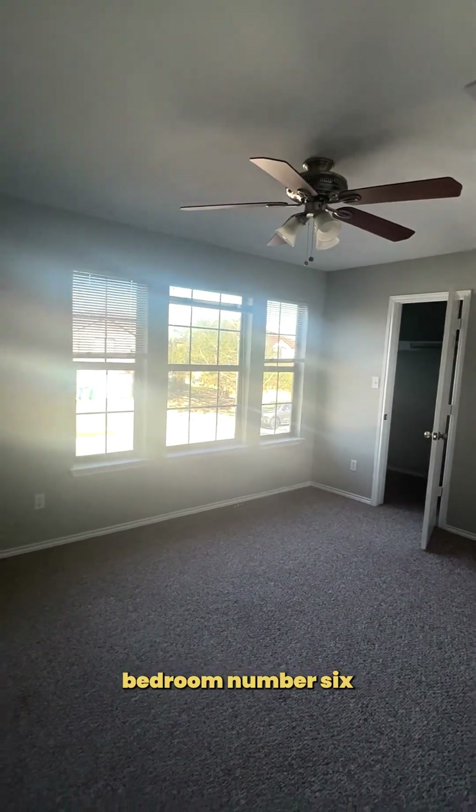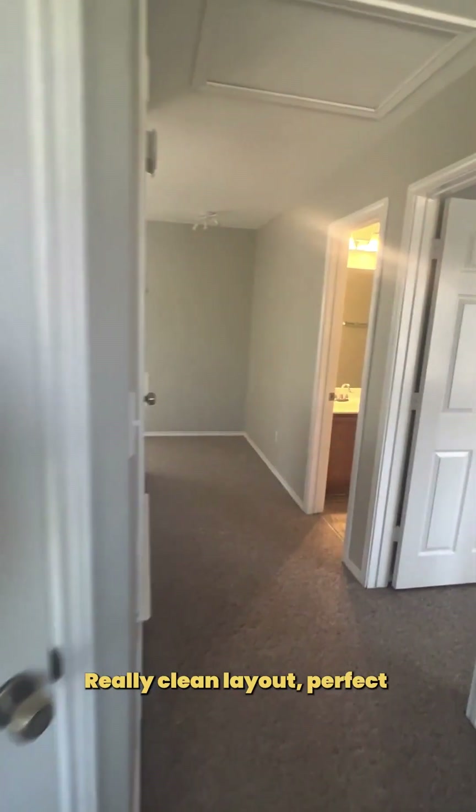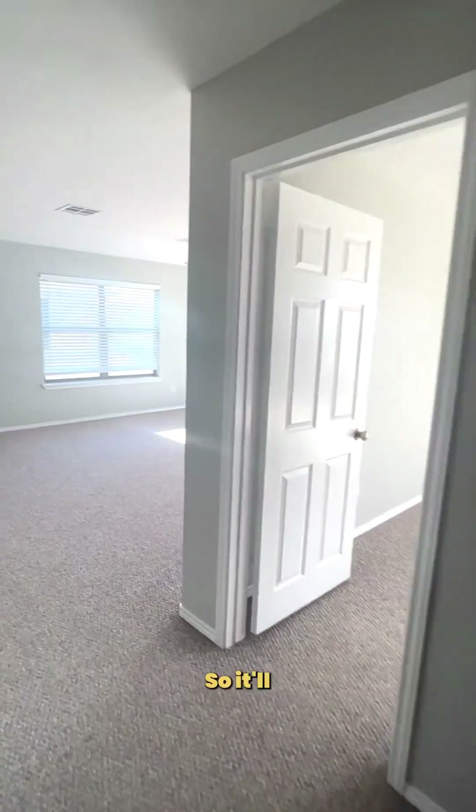Bedroom number six and number seven. Really clean layout, perfect for what we like to see for our Homeroom properties — it'll be a great one.